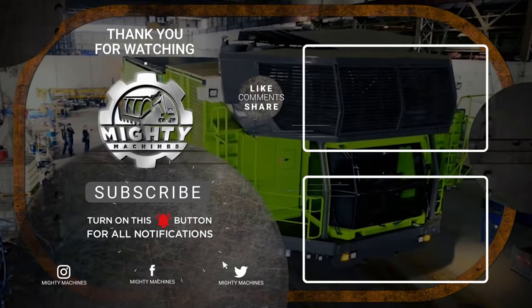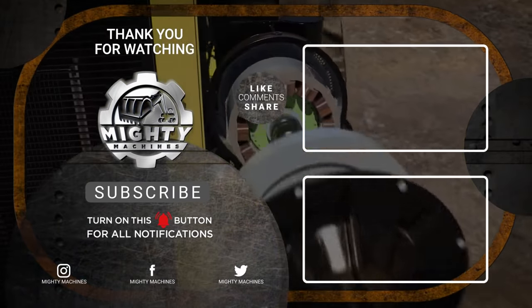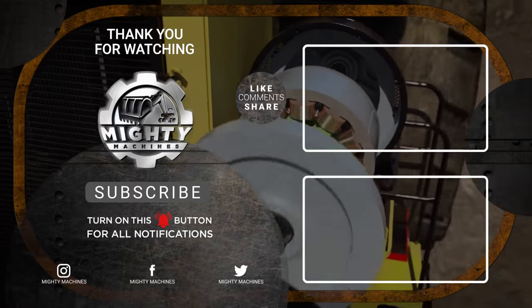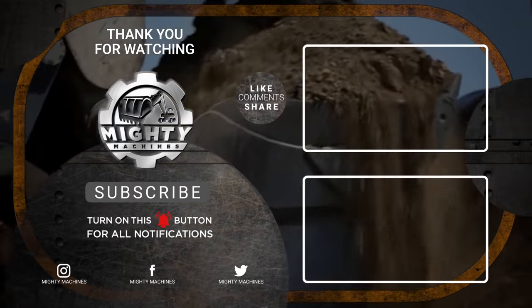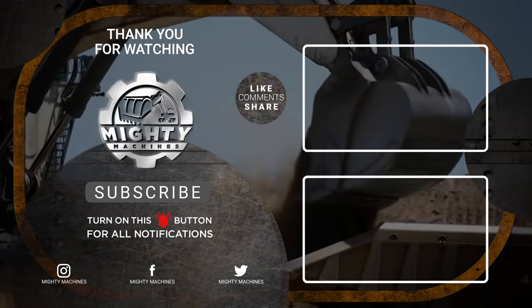Thank you for taking the time to watch our video today. Let us know what you thought of these innovations in the comment section below. Please leave a like and subscribe to our channel if you have any recommendations for future content or if you simply enjoyed this clip.